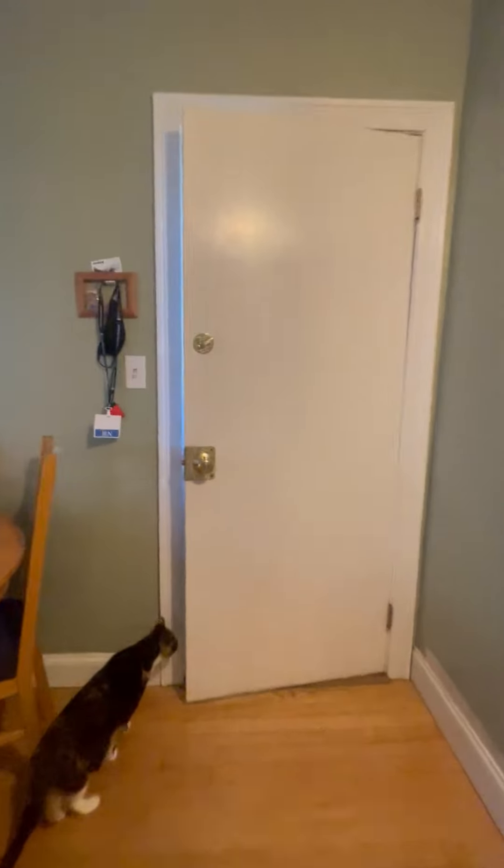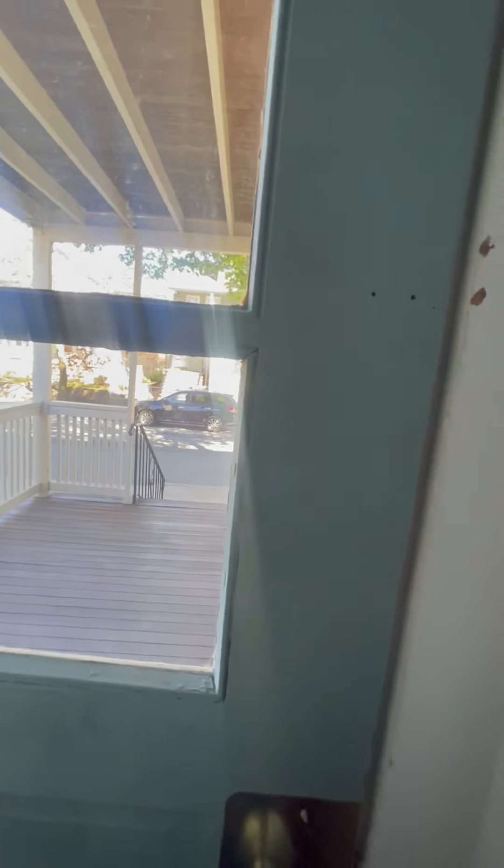Excuse me, kitty. Here is the back porch.